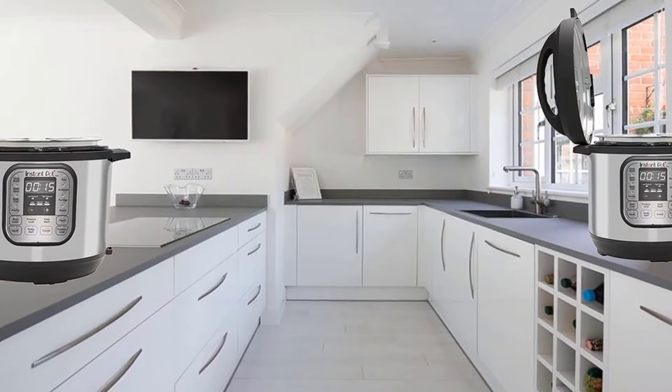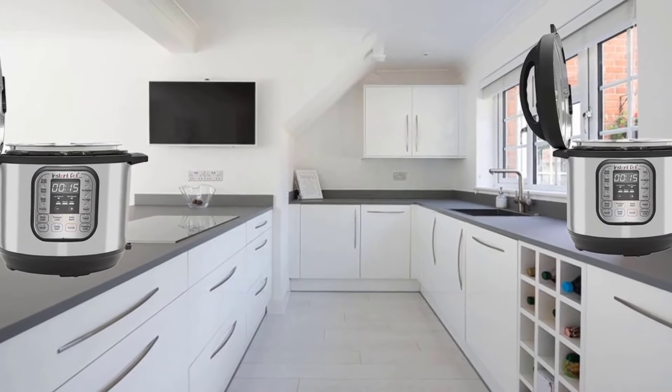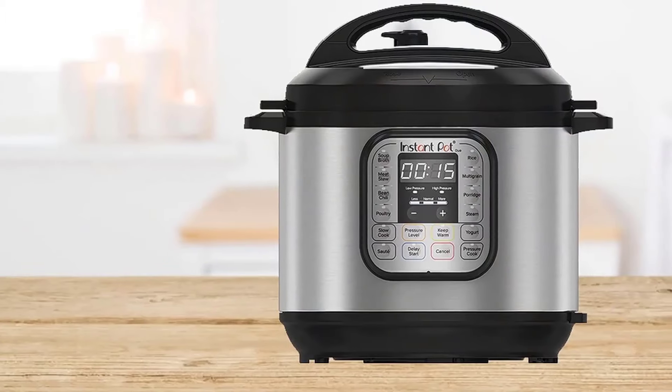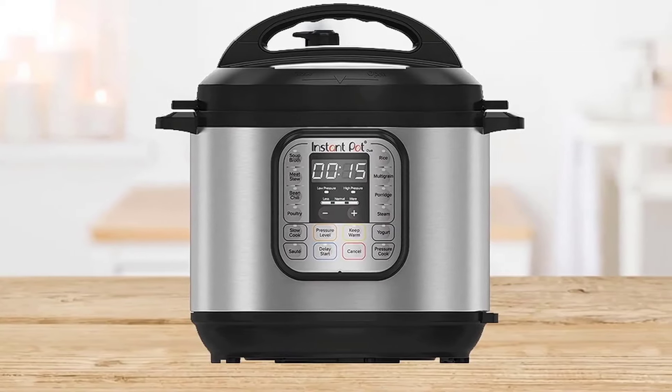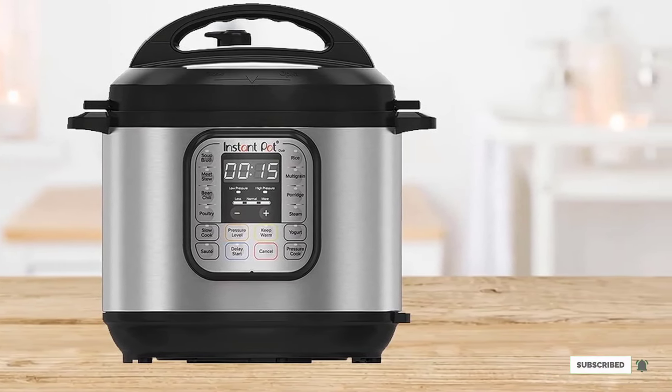The lid is designed for easy sealing and the pressure release valve automatically sets the sealing, so there's no chance of cooking with the vent open by accident. Quick-cool technology helps it cool to naturally release pressure quicker, so hungry diners won't have to wait as long for the lid to open. This comes in the 6 or 8-quart size.